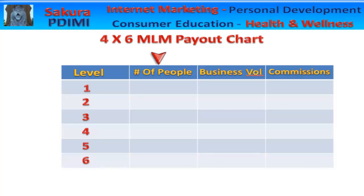In this column is the number of people in your organization. For instance, when you sponsor 4 people, there would be 4 people on your first generation and 4 people total in your organization.